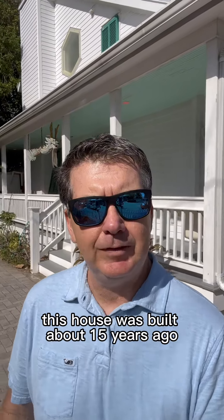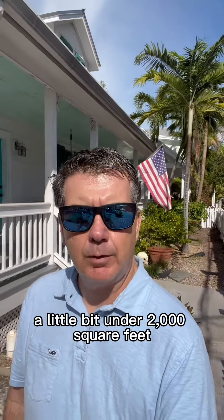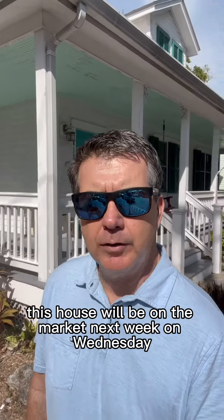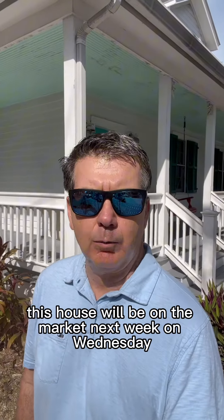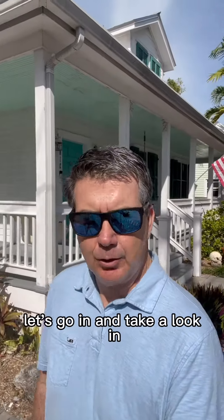This house was built about 15 years ago, so it's newer construction for Key West. A little bit under 2,000 square feet, and it's on a 6,000 square foot lot. This house will be on the market next week on Wednesday, and we will be having an open house next Friday from 1 to 3 — that's at 813 Thomas. Let's go in and take a look.